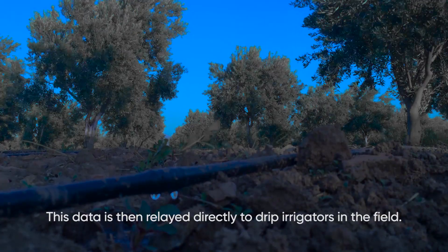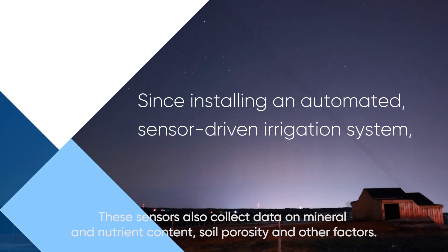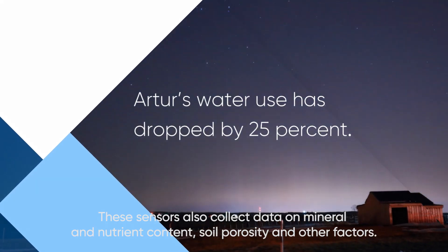This data is then relayed directly to drip irrigators in the field. These sensors also collect data on mineral and nutrient content, soil porosity, and other factors.